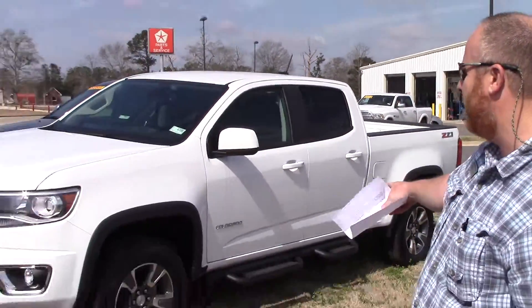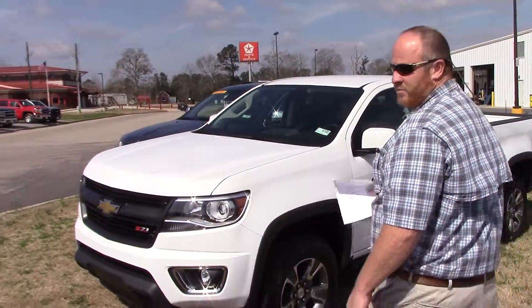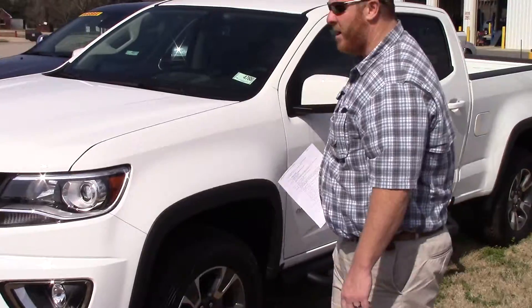Hey Jared Hudson, Chase Holland here with Stokes Automotive. Just wanted to show you the '15 Toyota 4WD Crew Cab I have in stock. As you can see it's white in color, very nice vehicle.